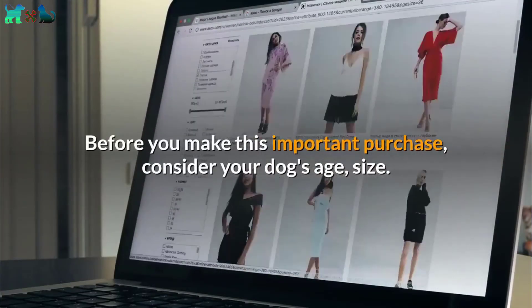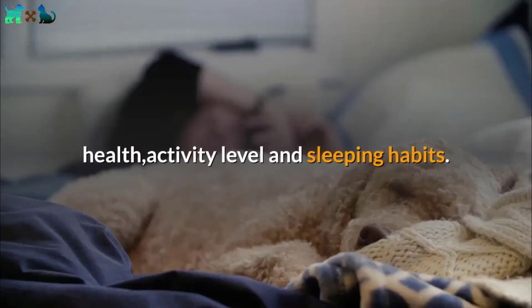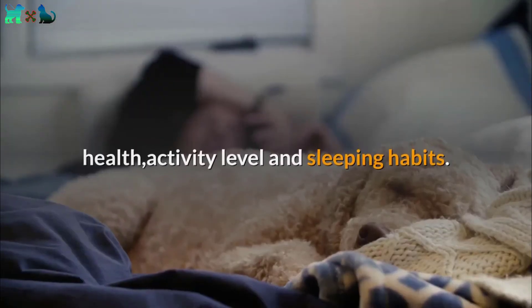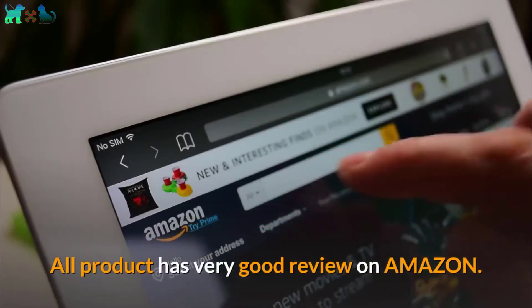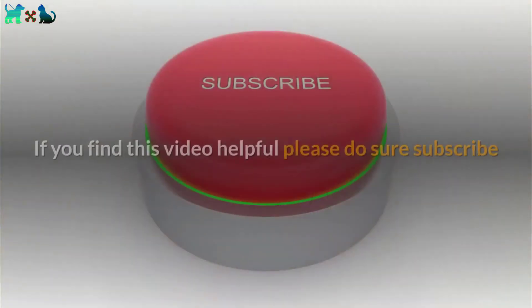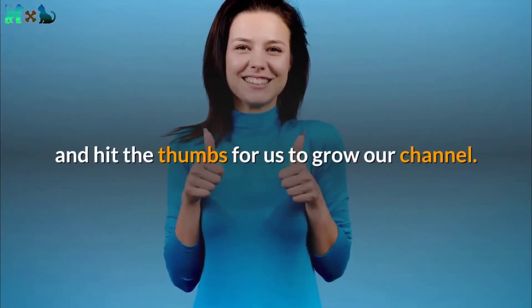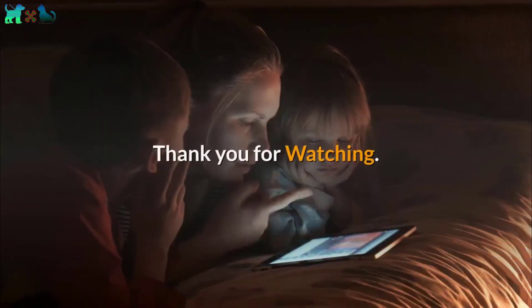Before you make this important purchase, consider your dog's age, size, health, activity level, and sleeping habits. All products have very good reviews on Amazon, so don't hesitate to buy for your four-legged friend. If you find this video helpful, please subscribe and hit the thumbs up to help us grow our channel. Thank you for watching.